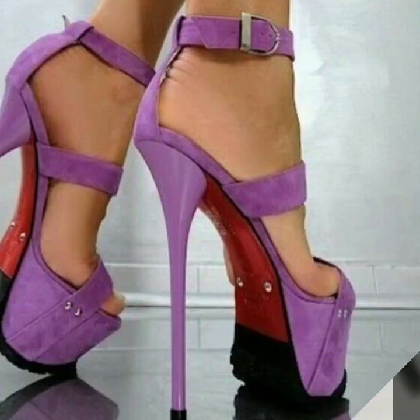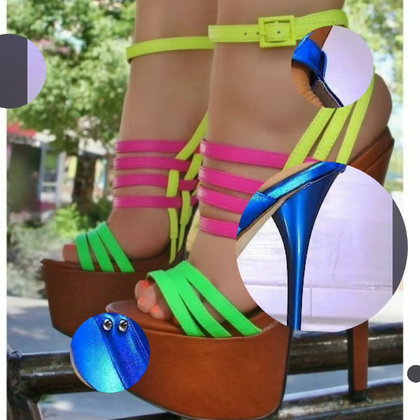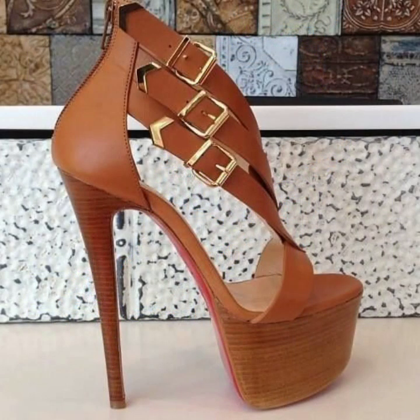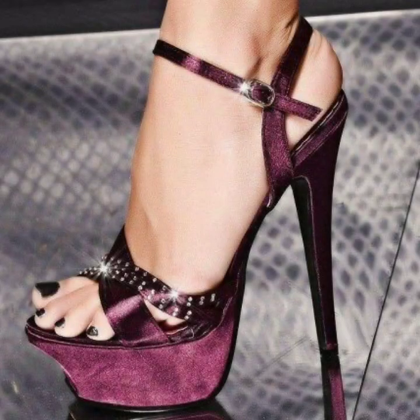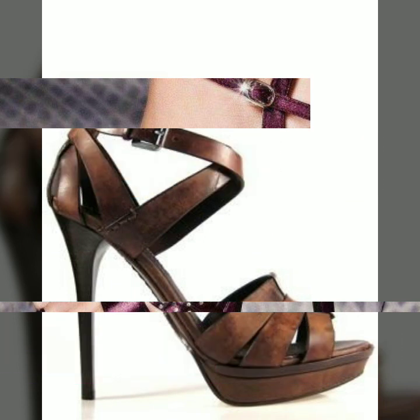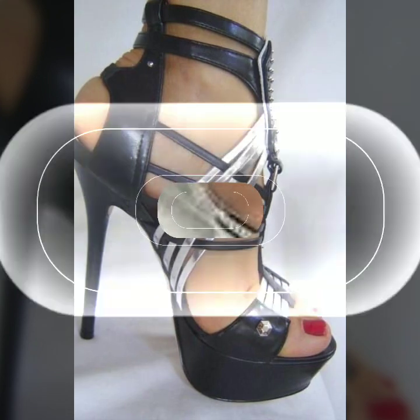Hello friends, welcome back to my YouTube channel. Today I will talk about the most wearable, most demanding, beautiful and trendy woman high heel designs — super high heel designs, trappist handle designs, beautiful designs, beautiful ideas, beautiful color combination contrasts for stylish ladies. You can see in this video.